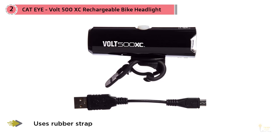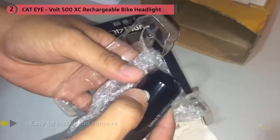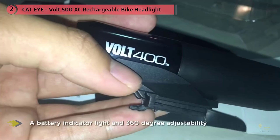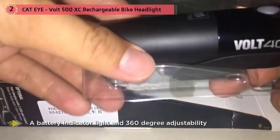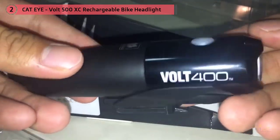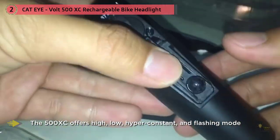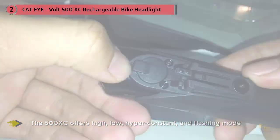CatEye updated its mounting design — it now uses a rubber strap which makes it easy to install and remove, compared to the previous plastic strap which was cumbersome and prone to breaking. A bright and dependable light at a great price, it's important for commuting home or finishing a long training ride. All XC models have a battery indicator light and 360-degree adjustability.